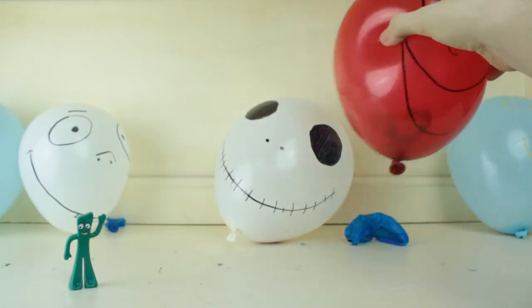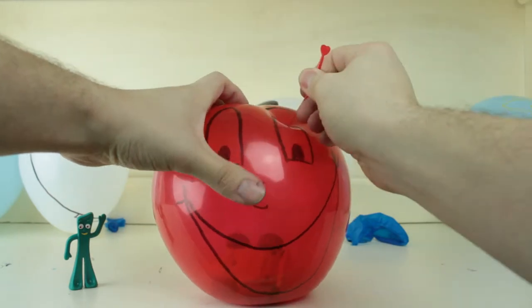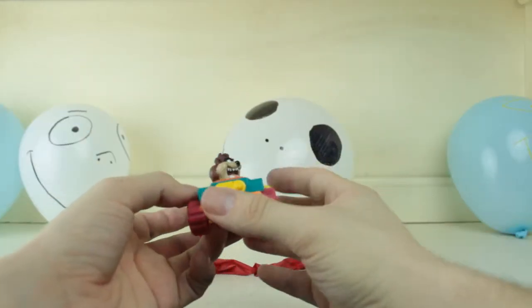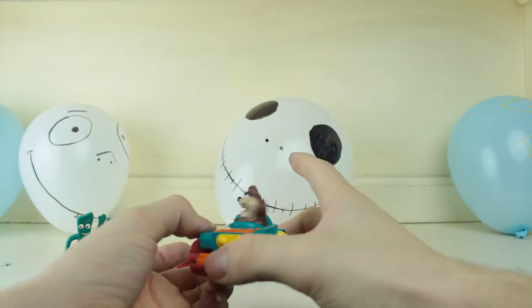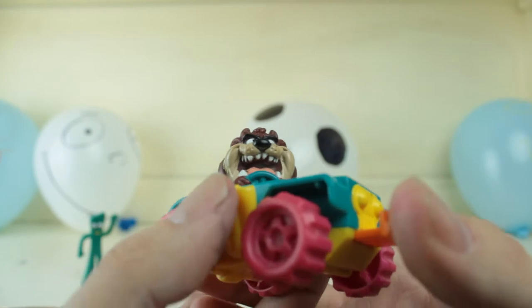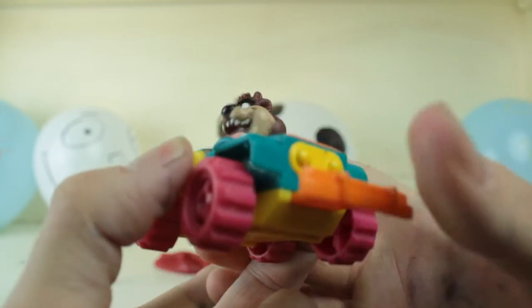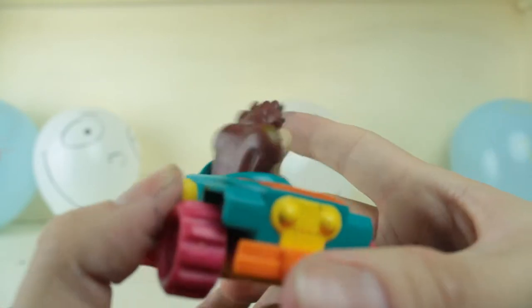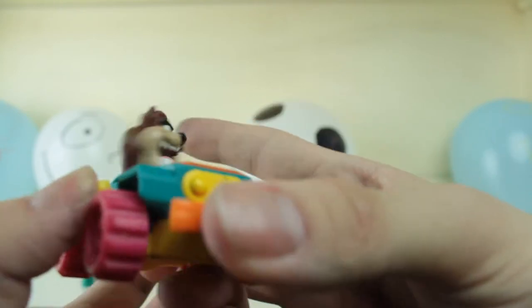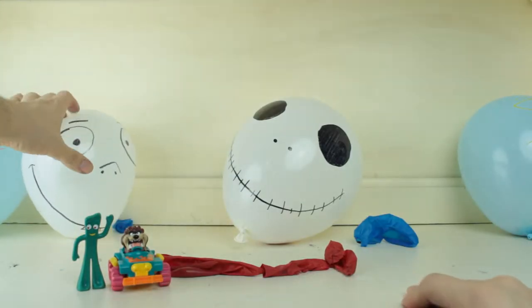Next, we're going to pop this one. What did we get? Oh, this is cool! Tasmanian Devil Race Car! Look at that! He's spinning! My name's Tasmanian Devil and I'm spinning my car! Which I think would be dangerous, but... Let's see what else we got here.